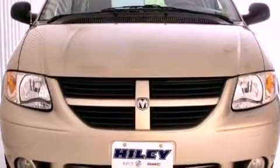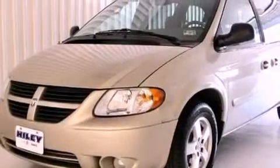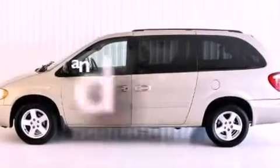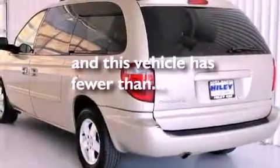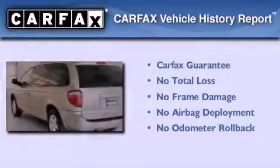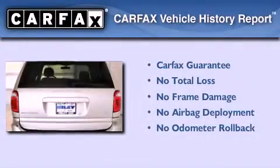Its top features include a power driver's seat, heated side-view mirrors, aluminum wheels, fog lamps, privacy glass, a traction control system, an anti-lock braking system, and this vehicle has fewer than 70,000 miles on the odometer. Not to mention that this Dodge qualifies for the Carfax buy-back guarantee.